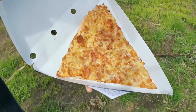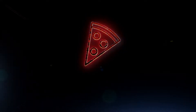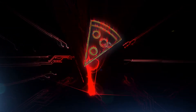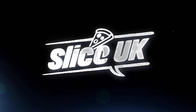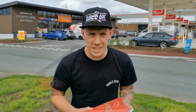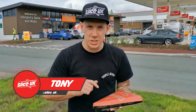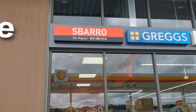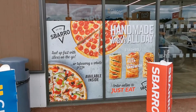That's New York pizza, man. Welcome back to Slice UK. Today we are at Cooper's Lane at Sbarro's — about 600 stores worldwide.